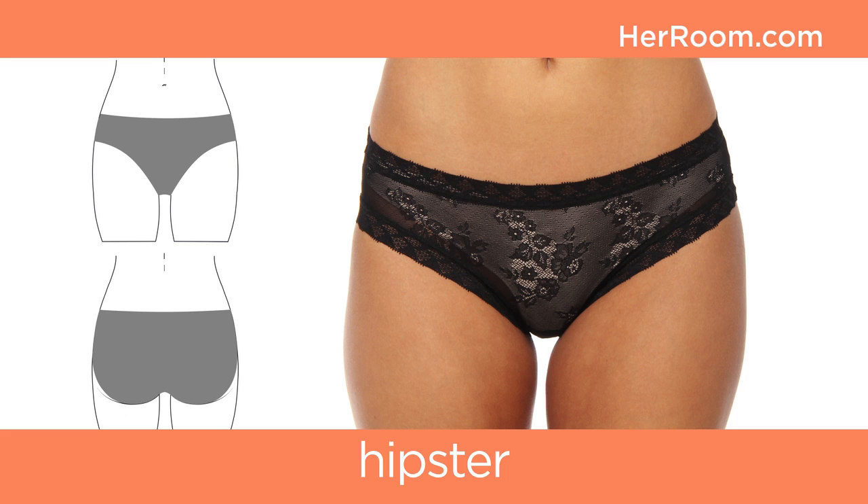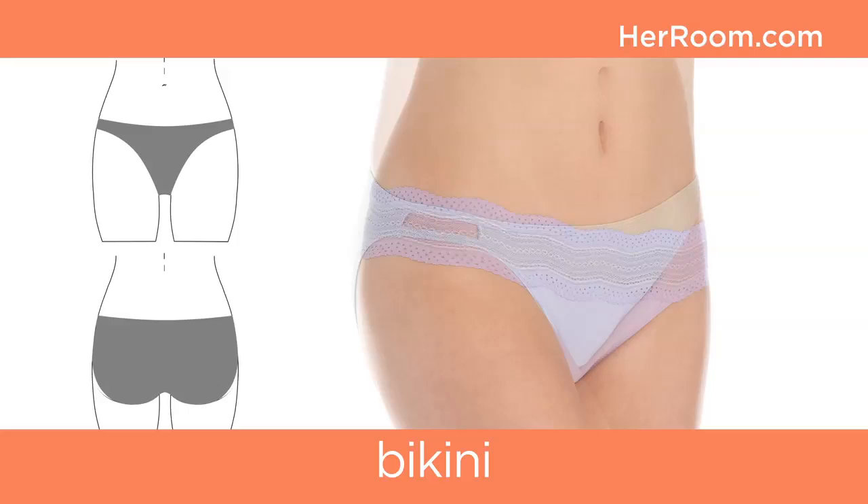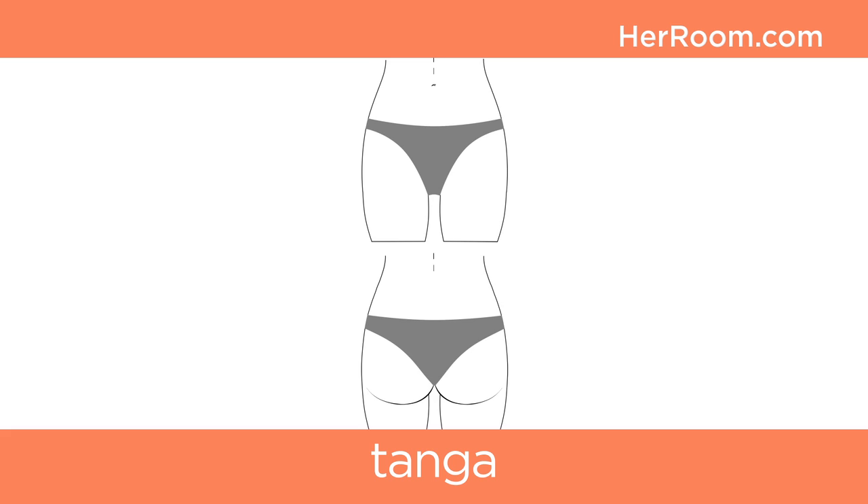A hipster is a brief with a lower waistline to hide under today's lower rise pants. A bikini has a waistline lower than a hipster and a little higher cut leg, thus creating moderate back coverage and thinner sides.